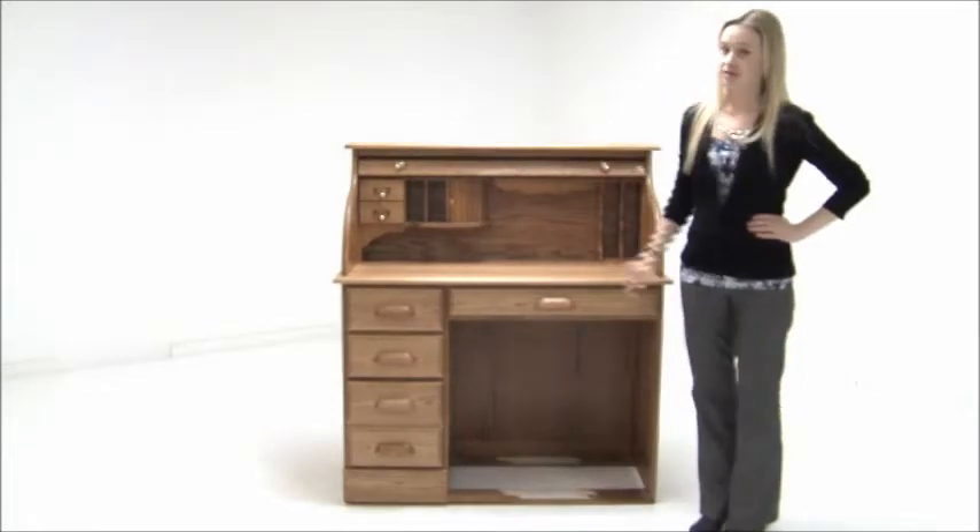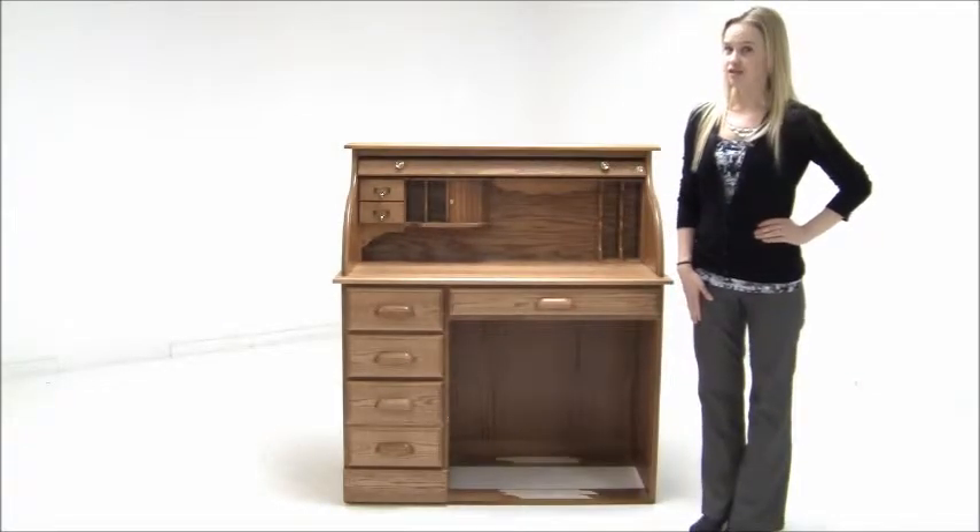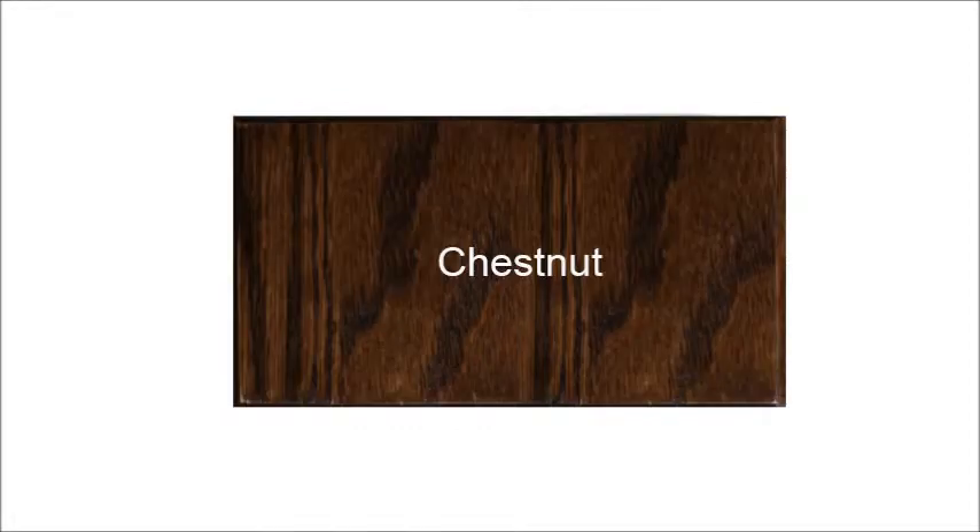Our Solid Oak Single Pedestal Roll Top Desk is available in five finishes: Autumn, Sunglow, Chestnut, Cherry, and Espresso.